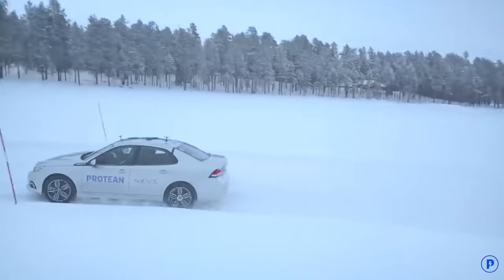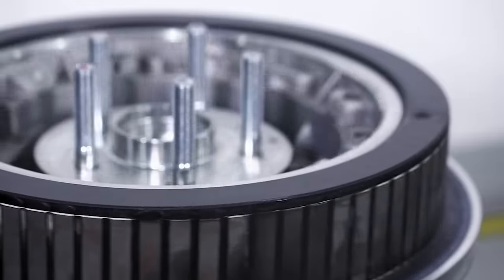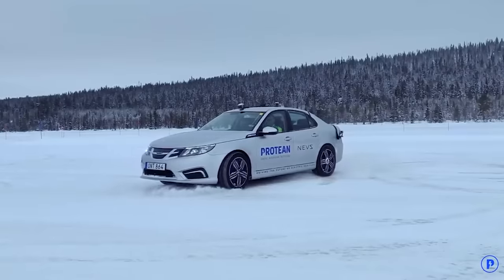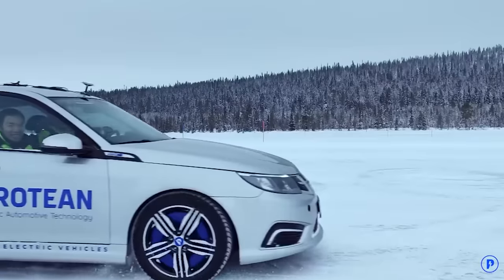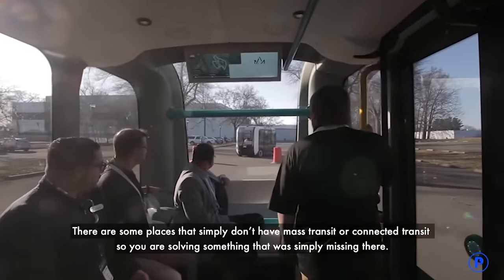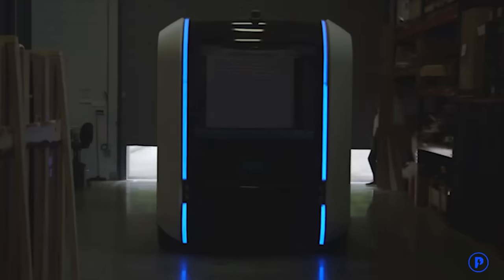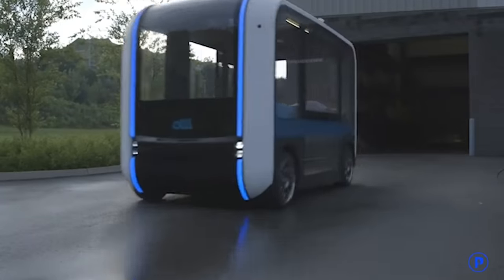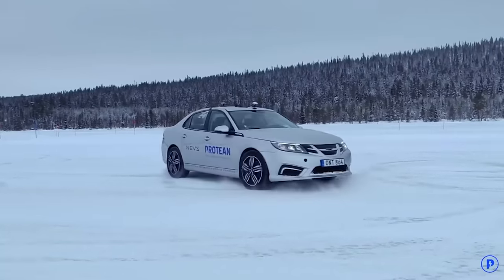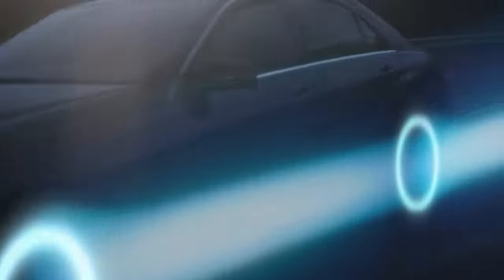Power varies depending on the model. For example, the PD18 version offers 215 horsepower on two wheels and 430 horsepower on four wheels. The weight of a wheel in this version is about 79 pounds. Advantages include excellent distribution of torque, which makes the car more stable and steerable. The in-wheel motors also help to save fuel. There's also a Protean 360 Plus modification available for special equipment, which provides unrestricted 360-degree steering.